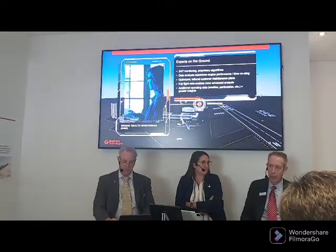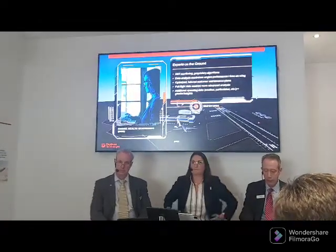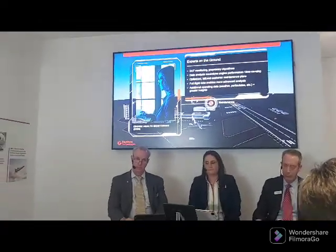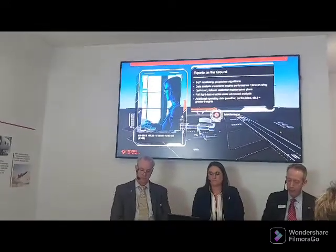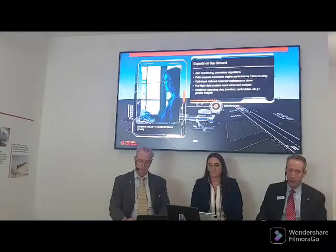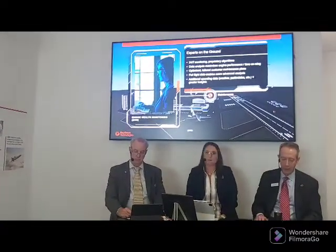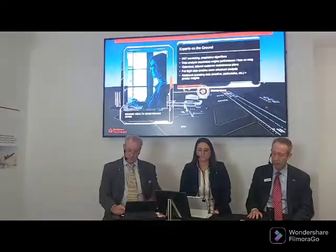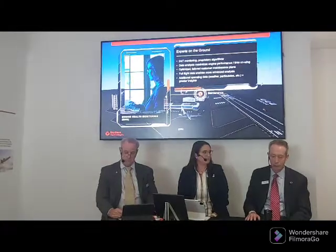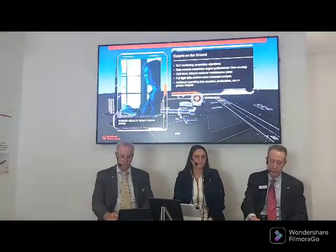This maximizes engine performance time on wing — it gets the maintenance plans and work scoping for the engines optimized so customers get exactly what they need to achieve their full intervals. Full flight data is going to give us a step change in those insights, really allowing us to take analytics to the next level and deliver much more powerful predictive maintenance solutions for our customers.